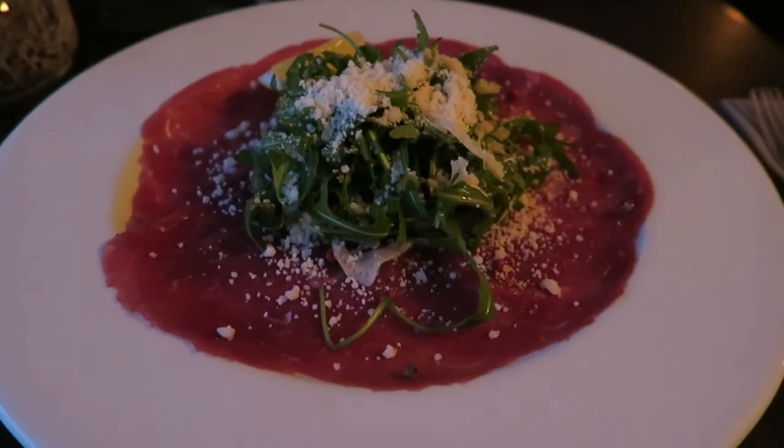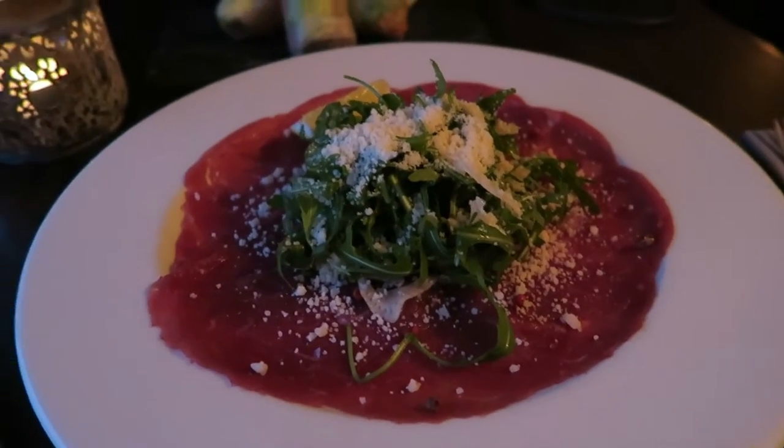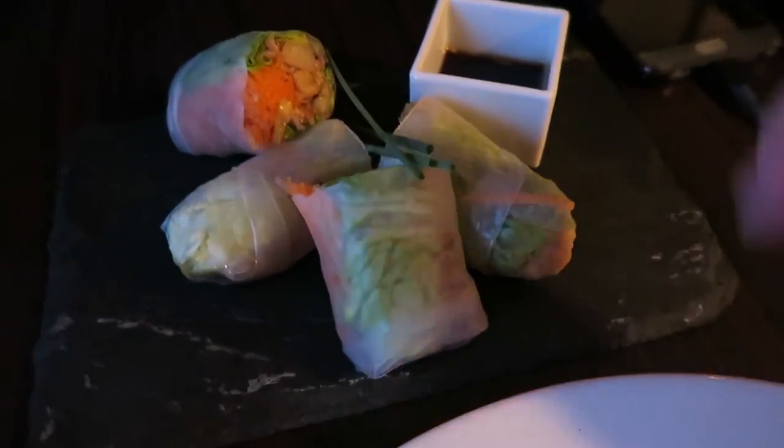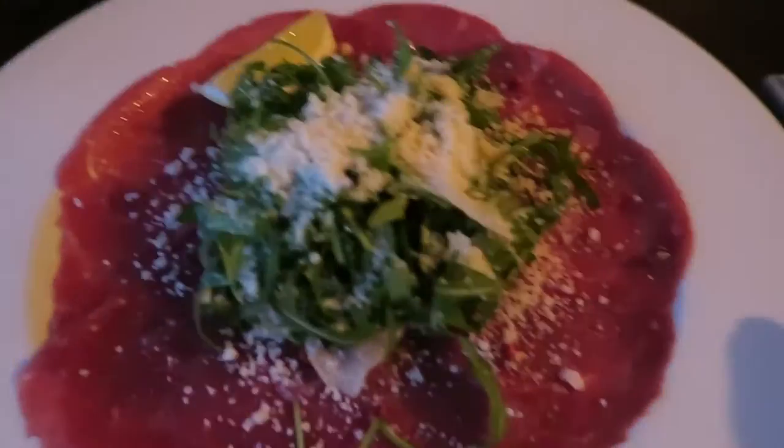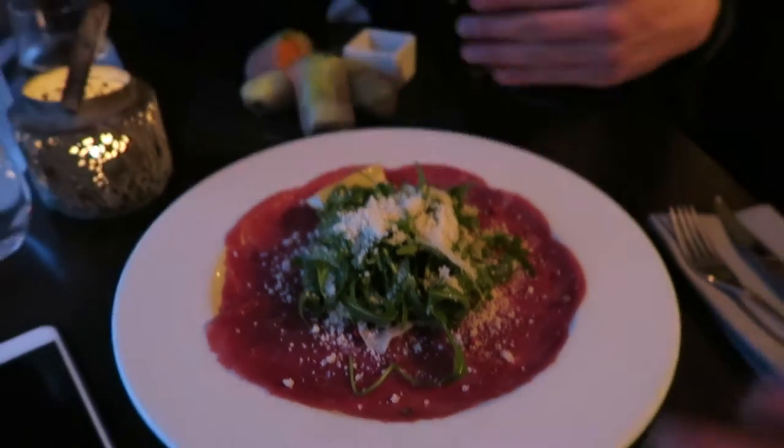I gotta be quick because my boyfriend is drawing like crazy. This is the Australian rice roll — I don't know why it's called Australian — but oh my god, just if you're wondering, you can smell the truffle oil. Truffle oil!